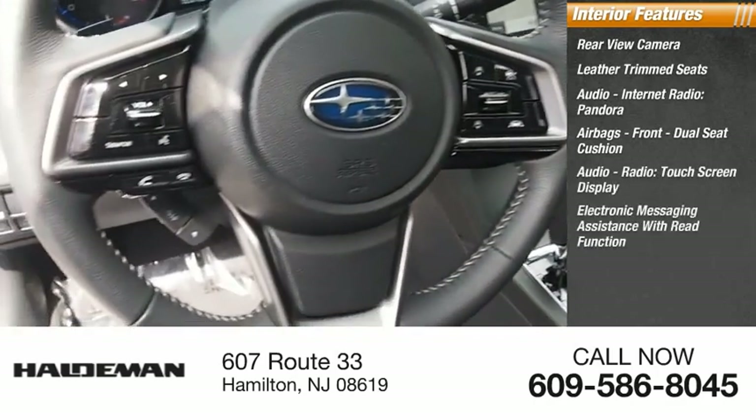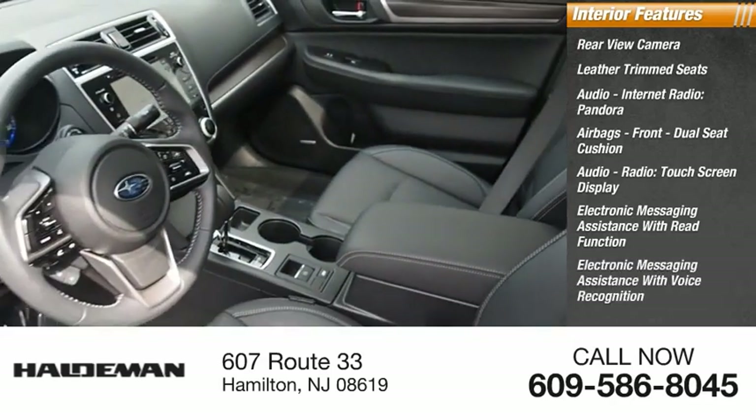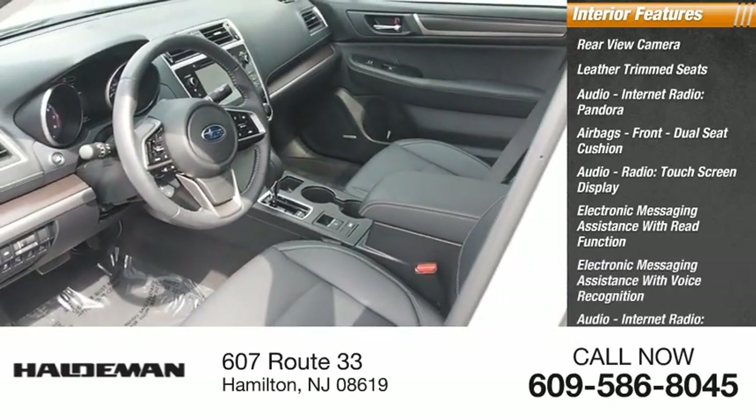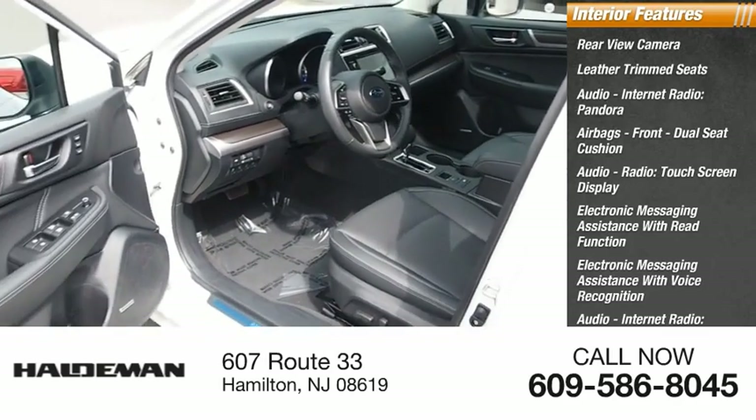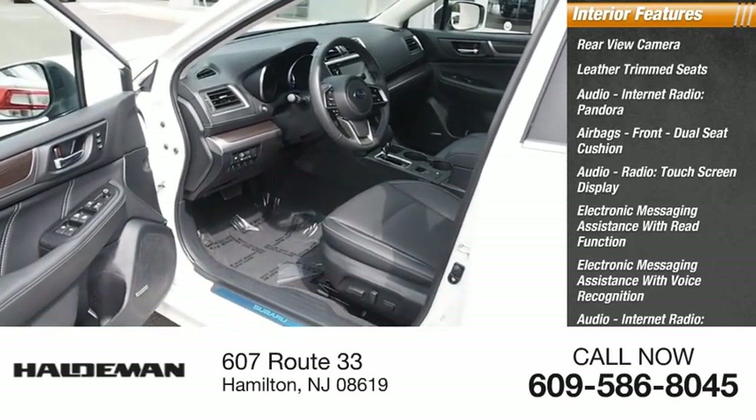Electronic messaging assistance with read function, electronic messaging assistance with voice recognition, audio internet radio, iHeartRadio, Stitcher, and AHA.